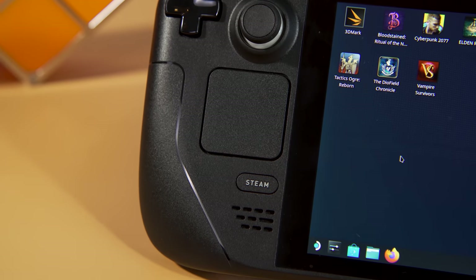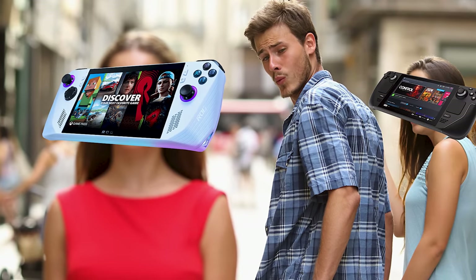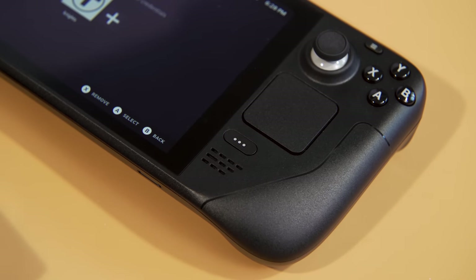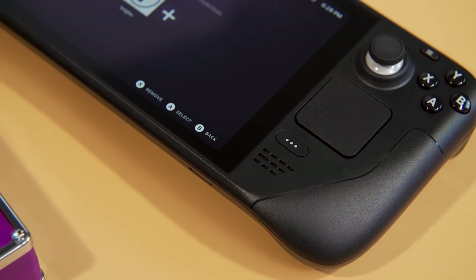However, while I like and appreciate the Steam Deck, the ROG Ally's gorgeous screen and super quiet fans would always have me kind of looking over my shoulder like that distracted boyfriend meme. So which one should you get? Well, to answer that, you really need to figure out what kind of gamer you are. Thanks to Steam OS, the Steam Deck offers a simpler, more console-like experience, so long as your games have been verified to play nicely on Valve's software.